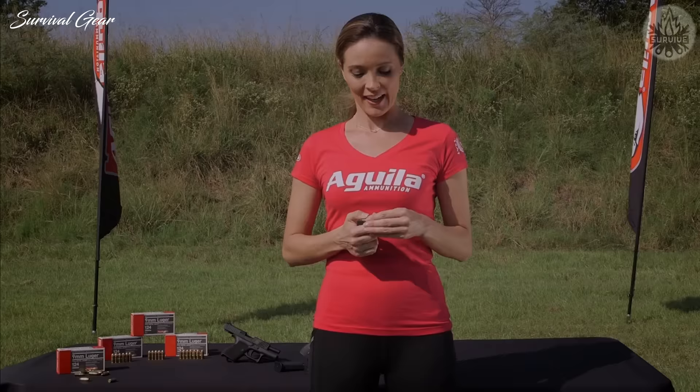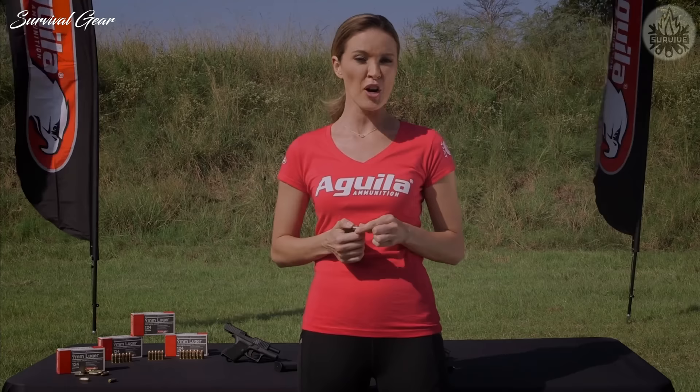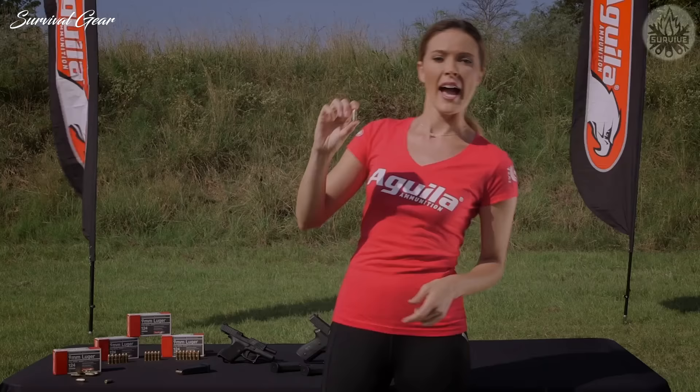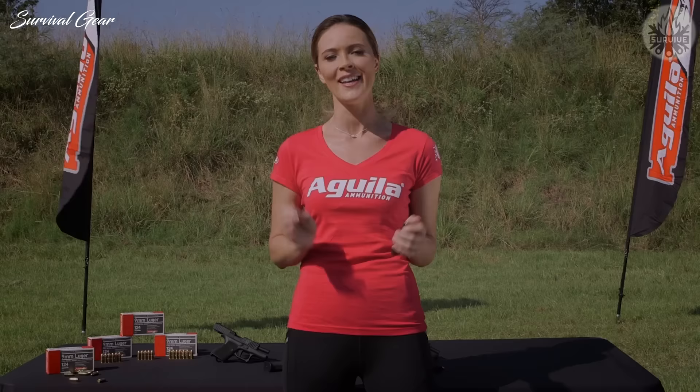This is Aguila's 9mm Luger 124 Grain full metal jacket round. Originally made for the Mexican military and law enforcement, Aguila made it available for civilians, making it perfect for target shooting, personal defense, and even tactical scenarios. What makes this such a great round is the cantilever feature — a crimp in the casing right at the base of the bullet that reduces potential for setback of the projectile and provides additional back pressure for high-speed accuracy. Aguila sources the highest quality materials to produce the primer, bullet, powder, and casing all in-house, resulting in a high-quality round that cycles flawlessly with remarkable consistency in both velocity and accuracy. That gives shooters the Aguila advantage.